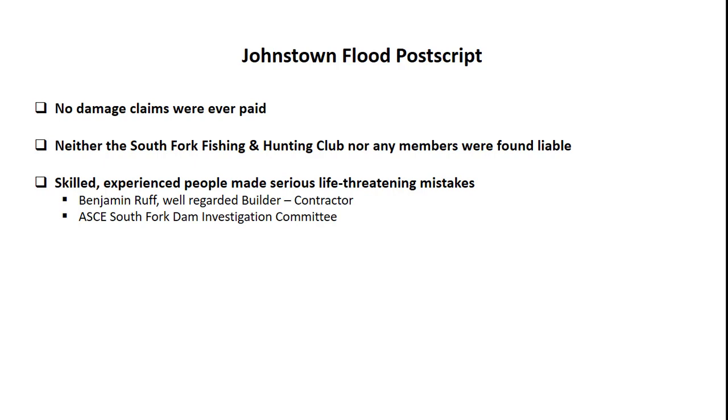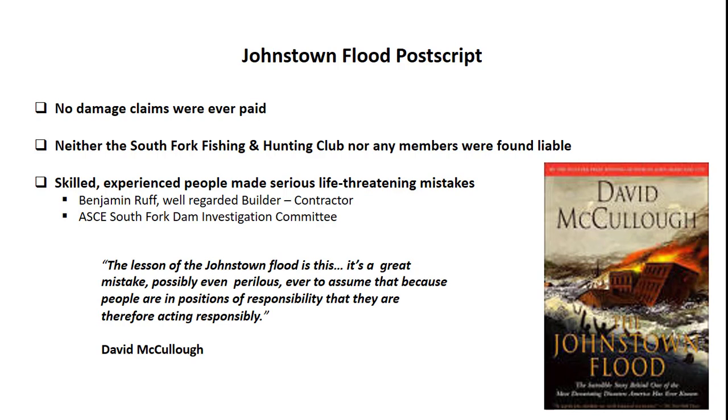Skilled, experienced people can sometimes make incompetent mistakes. Benjamin Ruff was a well-regarded builder and contractor. The ASCE South Fork Dam Investigation Committee had renowned engineers. As David McCullough has said, the lesson of the Johnstown Flood is this: it's a great mistake, possibly even perilous, ever to assume that because people are in positions of responsibility, that they are therefore acting responsibly.